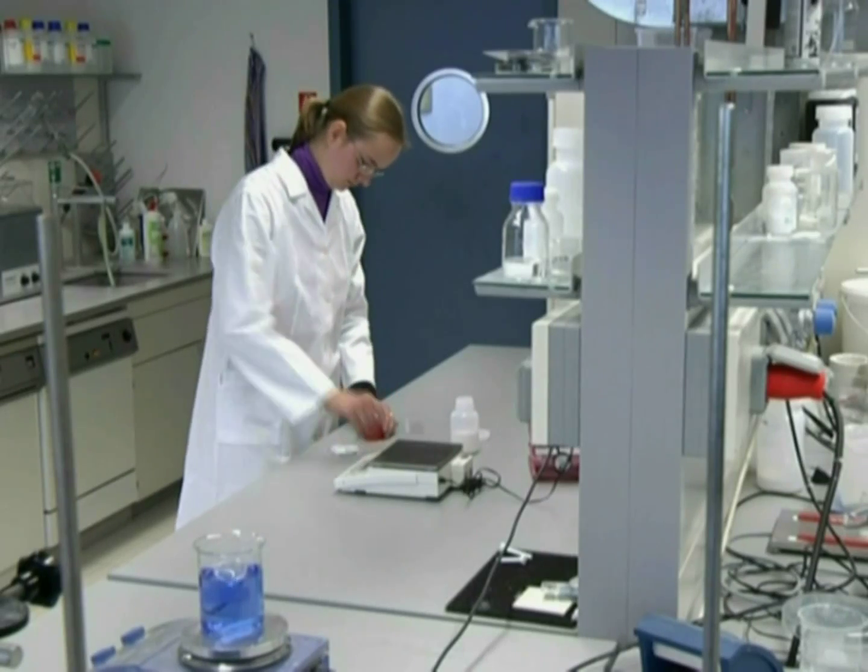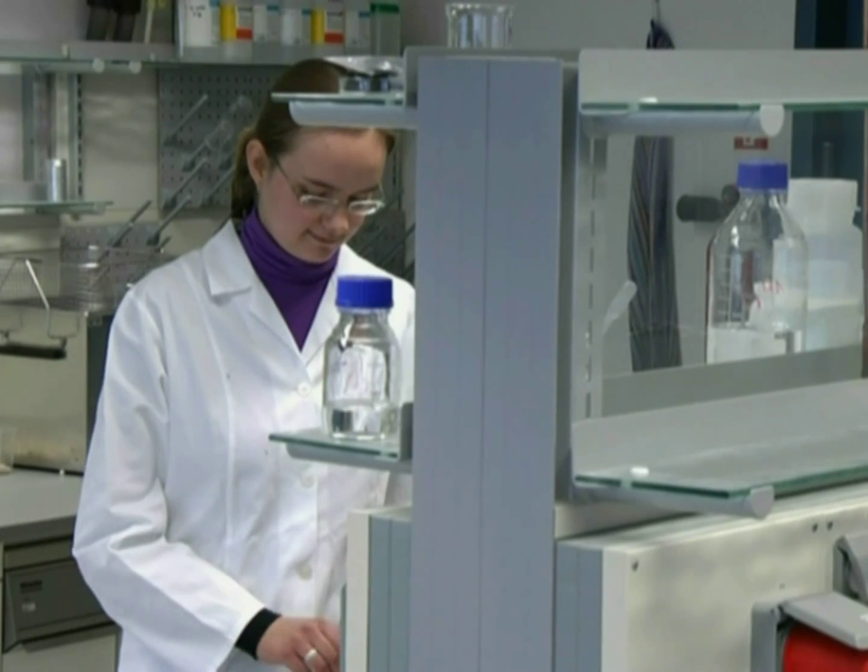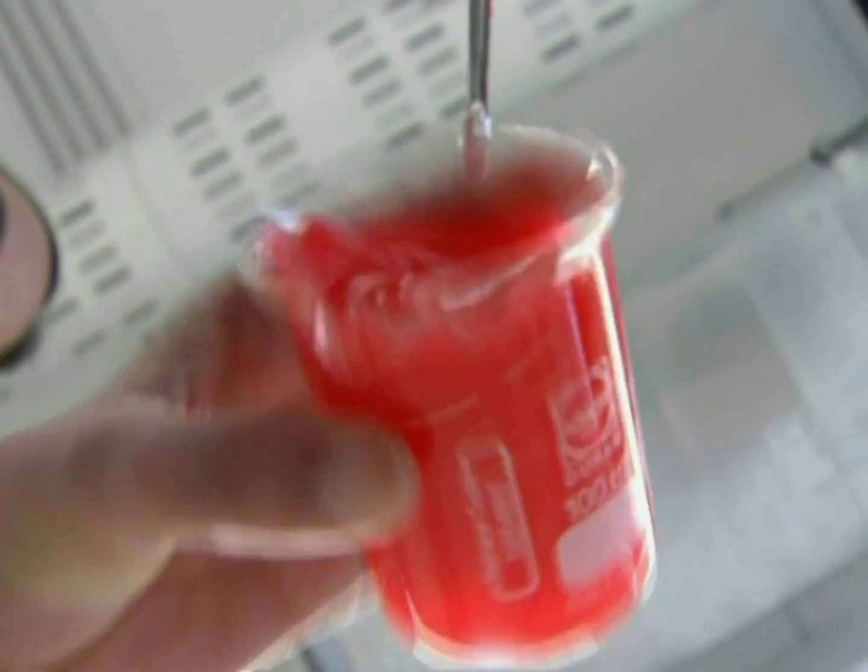As soon as HemostAir comes in contact with blood, it creates a jelly-like substance within seconds. It acts as a mechanical barrier and prevents further bleeding.